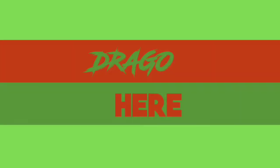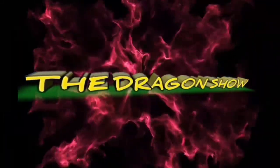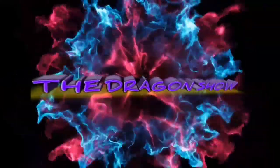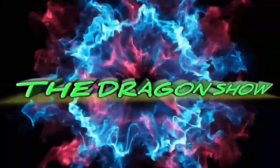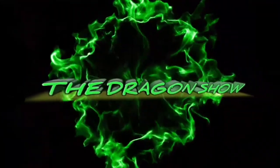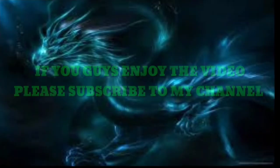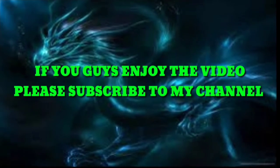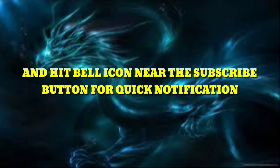Hello friends, Drago here, and you are watching the Dragon Show. If you guys enjoy the video please subscribe to my channel and hit the bell icon near the subscribe button for quick notifications.